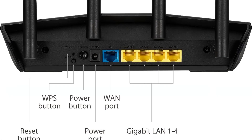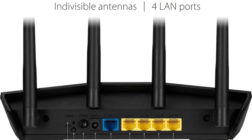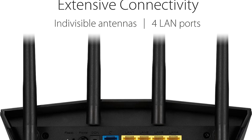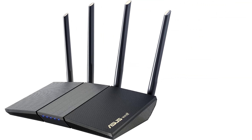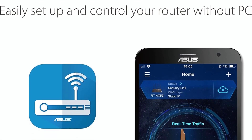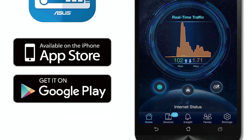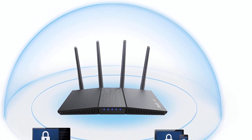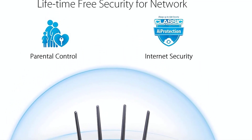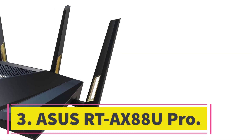This router's dual-band AX1800 connection breaks down to 1,201 Mbps at 5 GHz and 574 Mbps at 2.4 GHz. You still get Wi-Fi 6 features like OFDMA and 1024-QAM that keep your connection fast when you've got a lot of neighboring wireless connections. 1024-QAM, for example, allows for precise modulation to help sidestep interference from other routers when sharing the same 5 GHz band. On the back there are four Gigabit Ethernet ports for wired devices and another for your incoming connection.